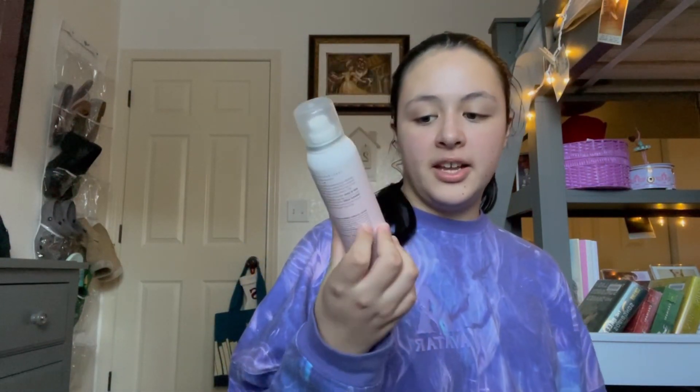Here's the Hot Toddy heat protectant mist. It smells really good. Reviews say it works super well — people's hair stays super healthy even when styled every day. And this is full size, along with the dry shampoo — both full size — so it's super amazing value for the set.